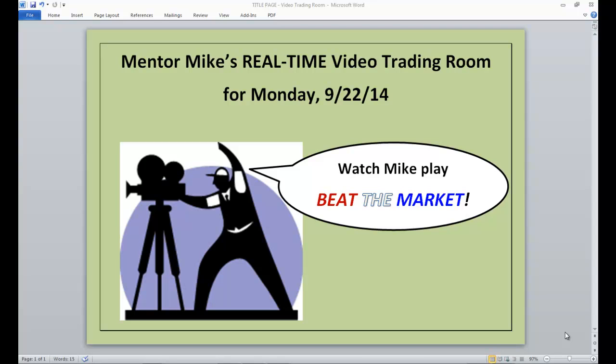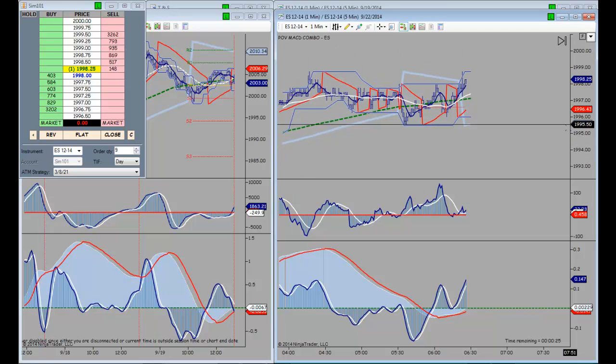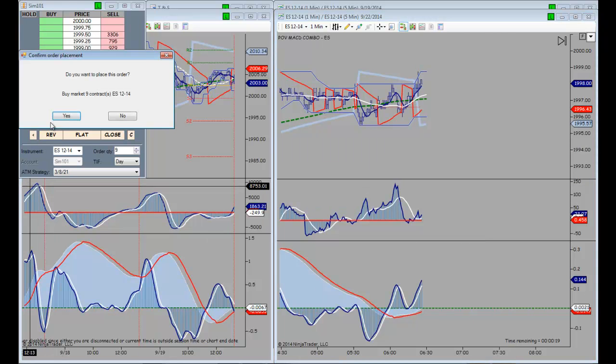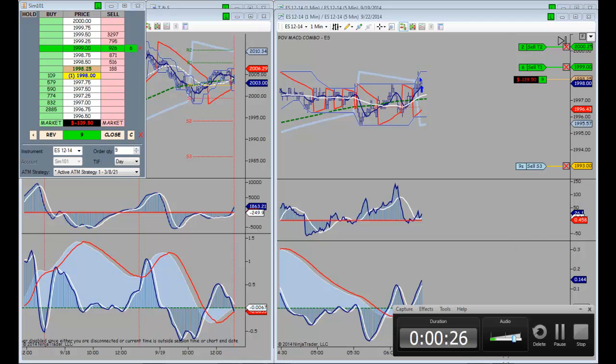Welcome to Mentor Mike's Real Time Video Trading Room for Monday, September 22nd, 2014. It's time once again to play Beat the Market. It's about 6:25 a.m. Pacific time, five minutes before the open of the New York Stock Exchange, and I am going to get long. I'll let you know what happens.